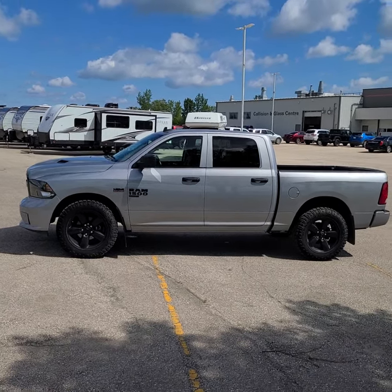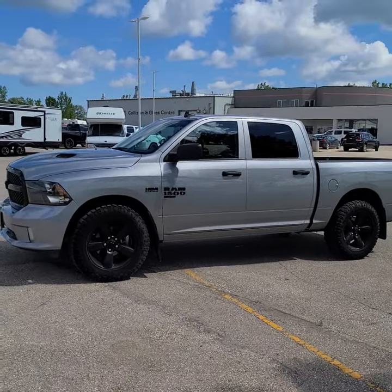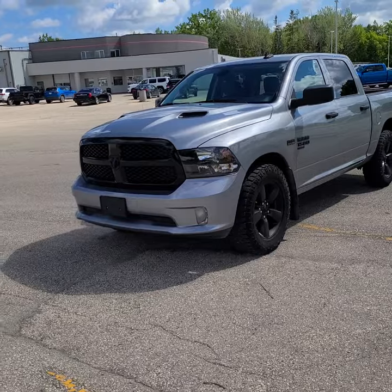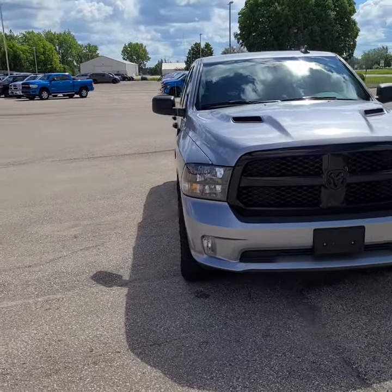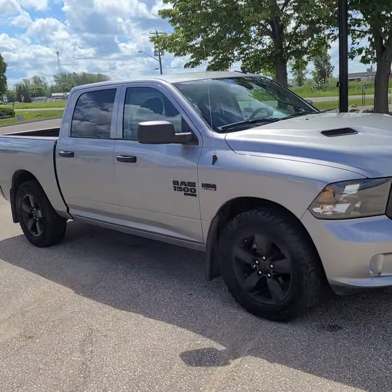Hi, this is Christy Budd with Dunram Trucks in Portage La Prairie. I just wanted to give you a sneak peek of this gorgeous 2021 Ram 1500 Classic. It's got the Hemi with the 5.7 liter engine. It's a snazzy looking unit. I'm sure you can hear it does have an aftermarket exhaust system on it now. We do have the original in the box so we can switch those out.